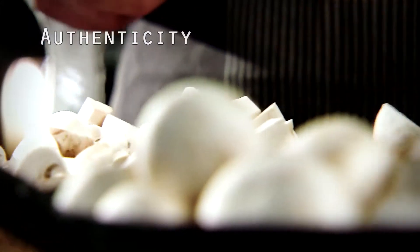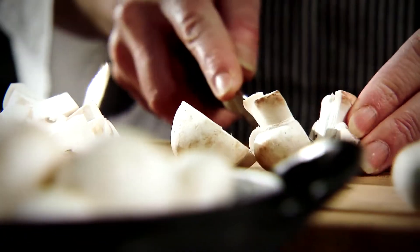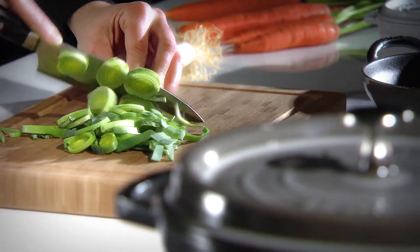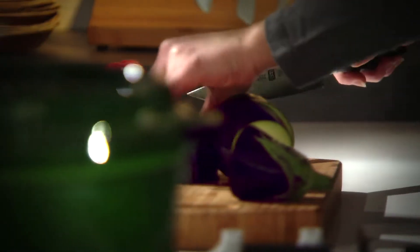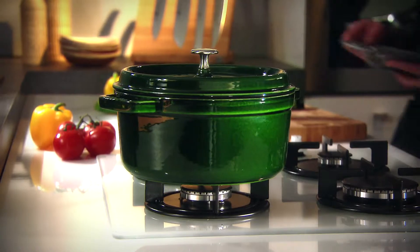Authenticity. Age-old artistry and revitalization. All over the world, the art of cooking is continuously reinvented, establishing a perfect combination of traditional and modern techniques. The renowned Staube Cocotte,